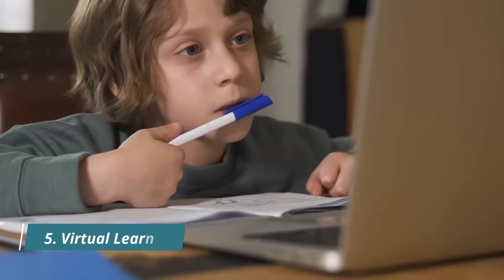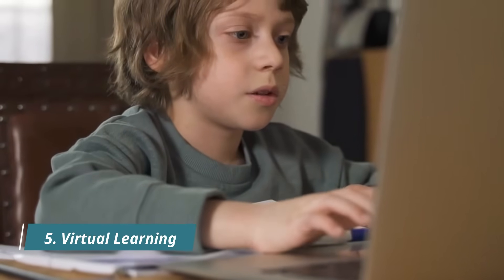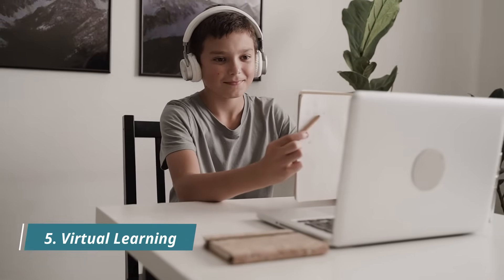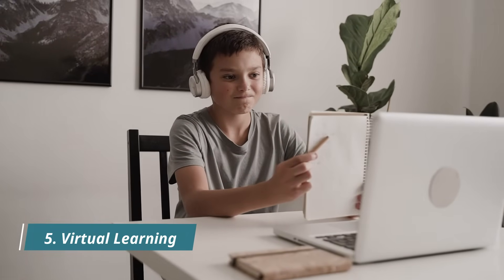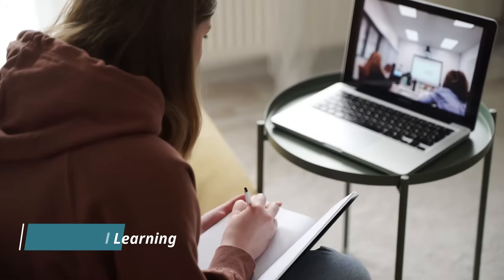Five: Virtual learning. Virtual learning is a way of learning a subject or providing training using web conferencing tools. It offers convenience and flexibility to learners and allows for live online interaction between the instructor and learners, which is very similar to the traditional classroom experience.